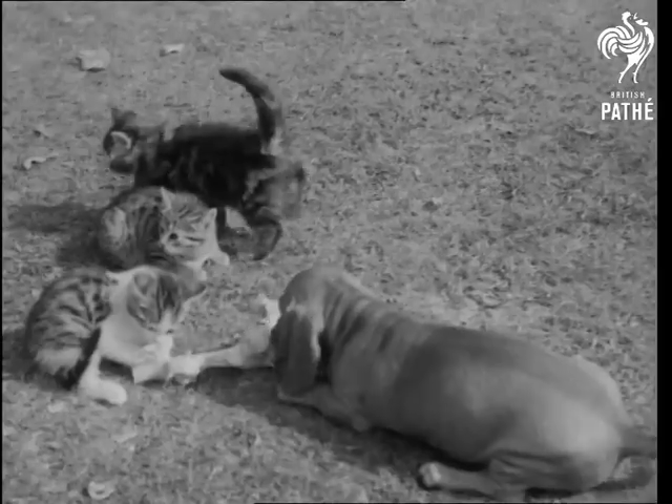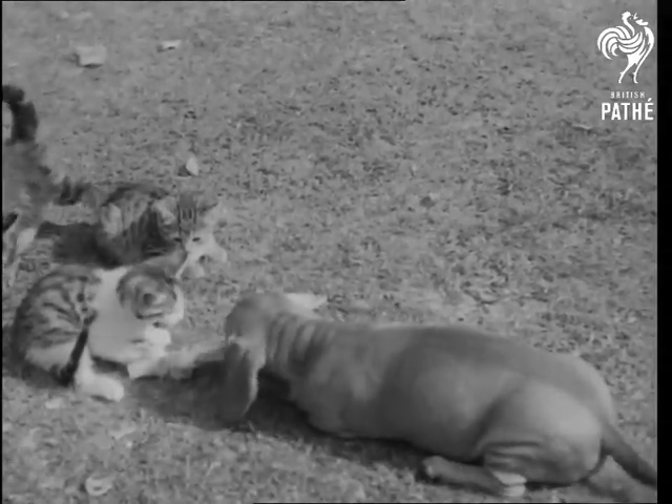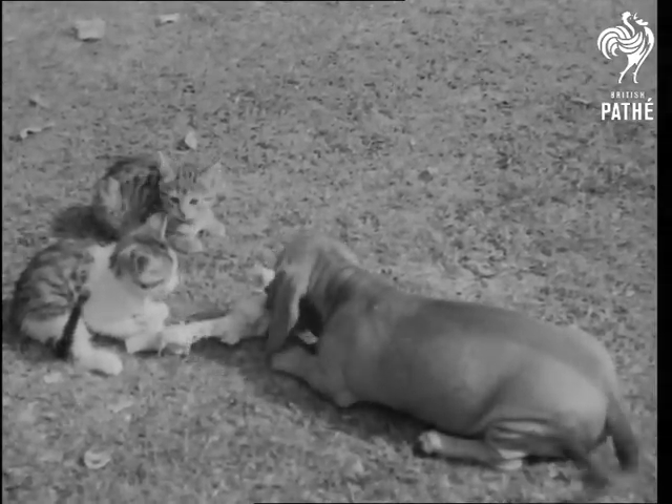Uncle believes in a drink between meals. A Dachshund isn't exactly cat-proof. But a little training works wonders. Indeed, animal friendships can be the quick—